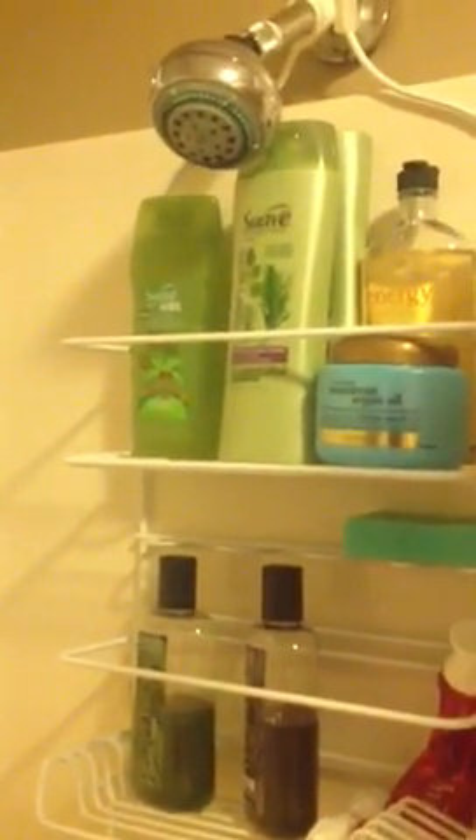On my husband's side, he shaves his head so he doesn't really need shampoo. So he uses these two Bath and Body Works Body Washes — one's in Citron and the other one's in Twilight Woods — for his whole body. There's some Suave Kids up there, which is actually from my dog. I sometimes shower her in our bathtub, so that's her shampoo.